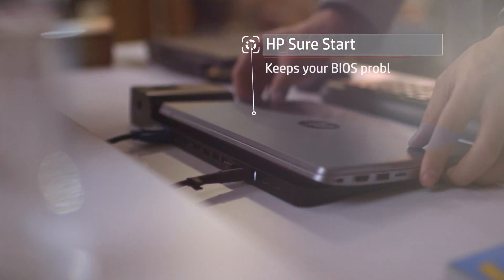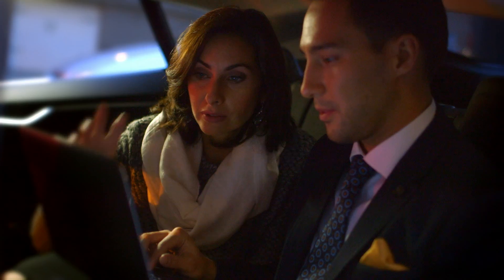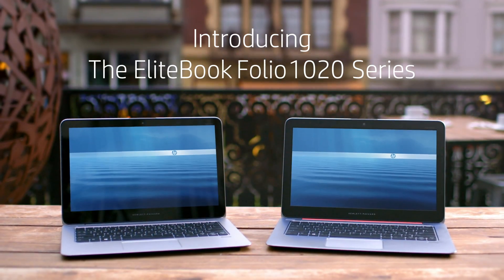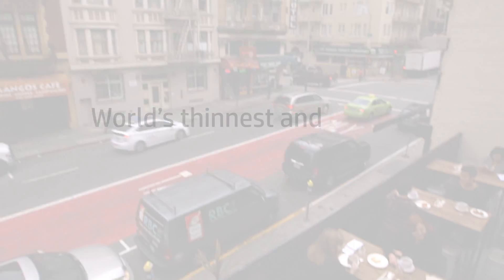I like that the security features are built-in. That means I never have to worry about losing sensitive data here or anywhere. I get all the performance and security of a business class notebook in the form factor I want. When I think about my personal and business goals, the sky's the limit.